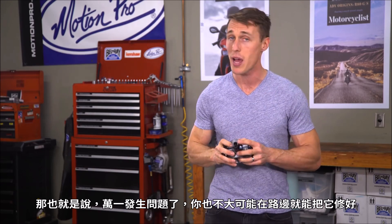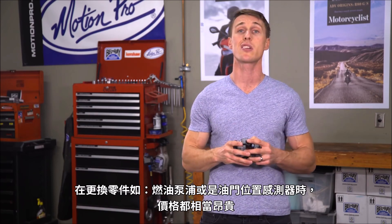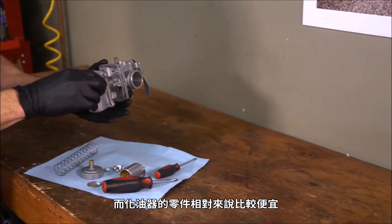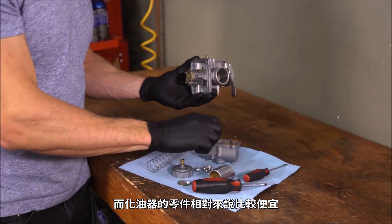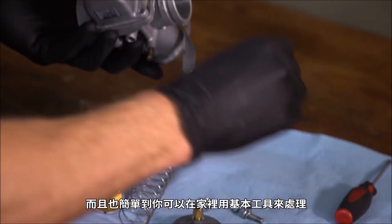That being said, if you do have any problems, you're not likely going to be able to fix it on the side of the road, and replacement parts like a new fuel pump or throttle position sensor are expensive. Meanwhile, carburetor parts are relatively inexpensive, and these things are simple enough that you can work on them at home with basic tools.